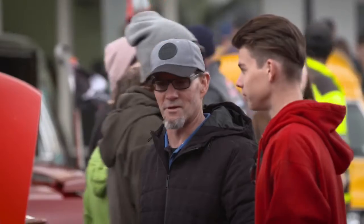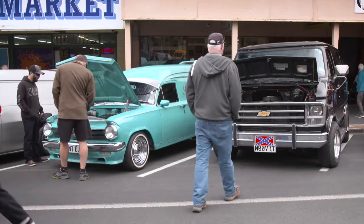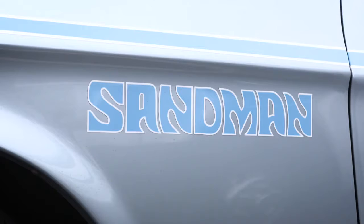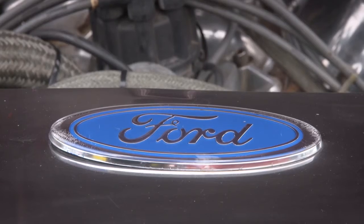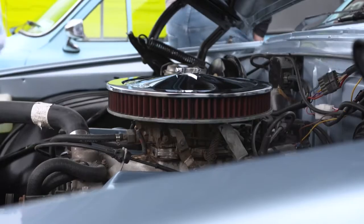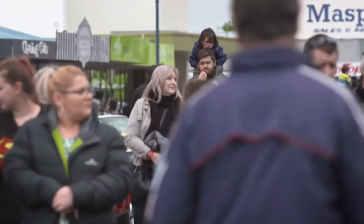Parlour Vans might be a small organisation, but they had a mad turnout — and their big presence was rewarded with the trophy for best car club. If a bit of van action's your thing, make sure you check out their own event — the 2019 Van Revival, set to take over Ngātea the Saturday following Christmas.